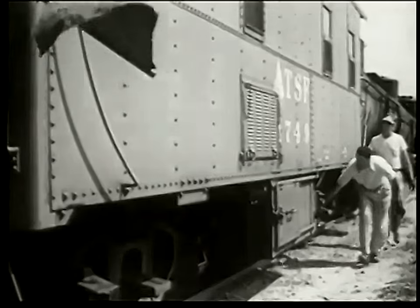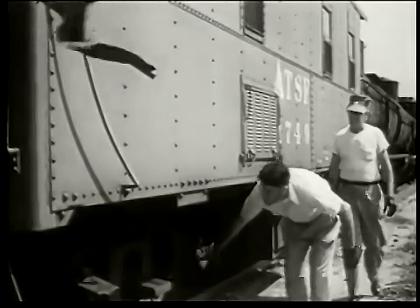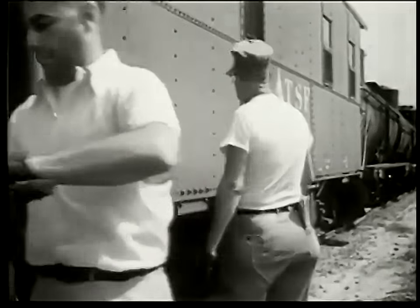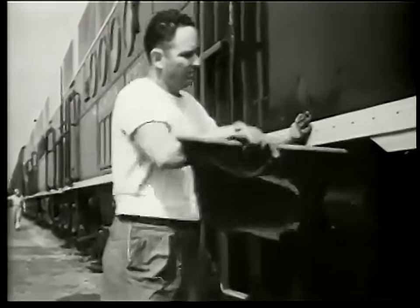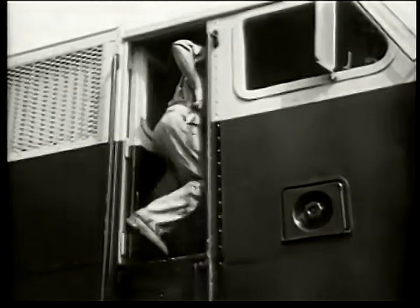Between eight o'clock and 9:30, a mile of freight cars were all sorted out and put together. Every wheel and every brake is checked before the train leaves. Inspection's over. This man inspected the front part of the train. Fast freight number 40 for Chicago is all ready for the trip. The engineer takes over.